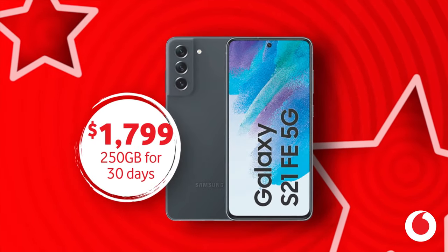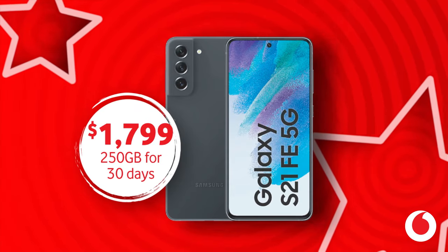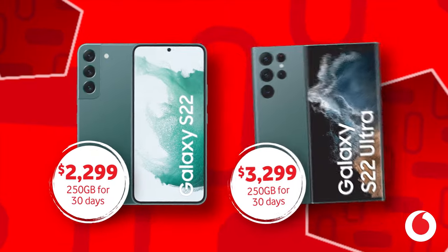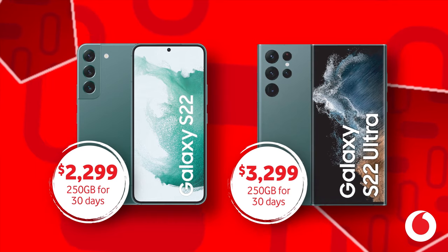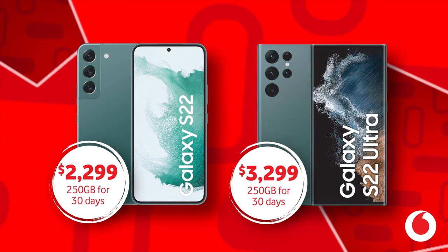The Galaxy S21 FE 5G is $1,799 with 250GB of free data for 30 days. The Galaxy S22 is $2,299, and the Galaxy S22 Ultra is $3,299 with 250GB free data for 30 days.